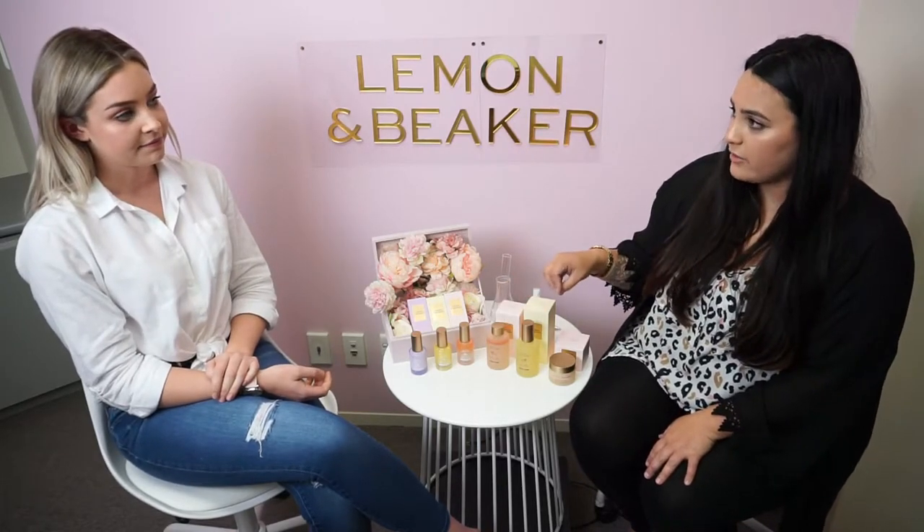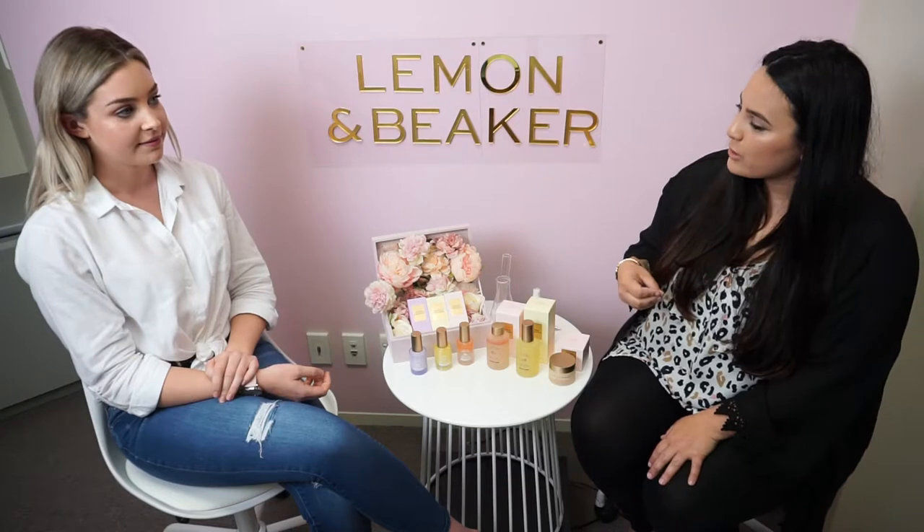I find when you're using this in the evening you really notice the difference when you wake up in the morning.